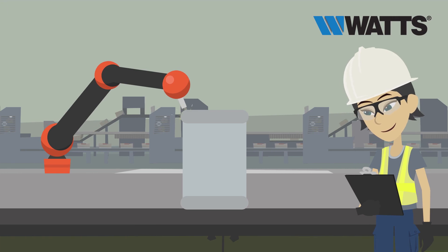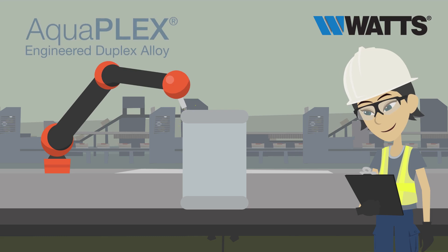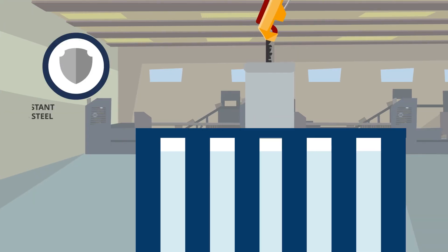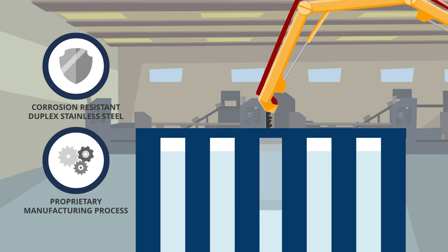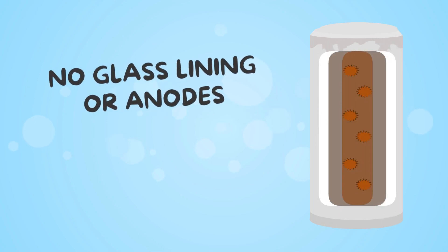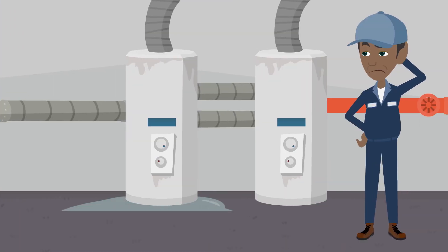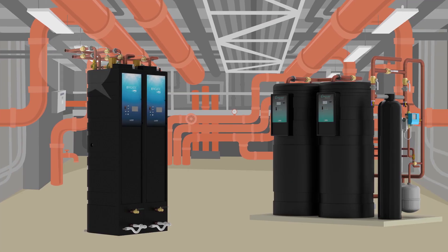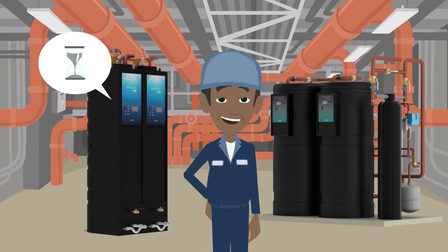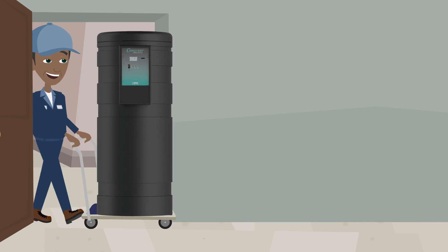Longer service life, backed by an industry-leading warranty. PVI's dynamic water heaters are constructed from AquaPlex, a combination of corrosion-resistant duplex stainless steel and a highly specialized and proprietary manufacturing process. This results in a water heater that requires no glass lining or anodes, and outperforms 316L stainless steel. While glass-lined tanks are prone to cracking and premature failure, AquaPlex construction helps ensure your water heater lasts longer and ensures peace of mind.